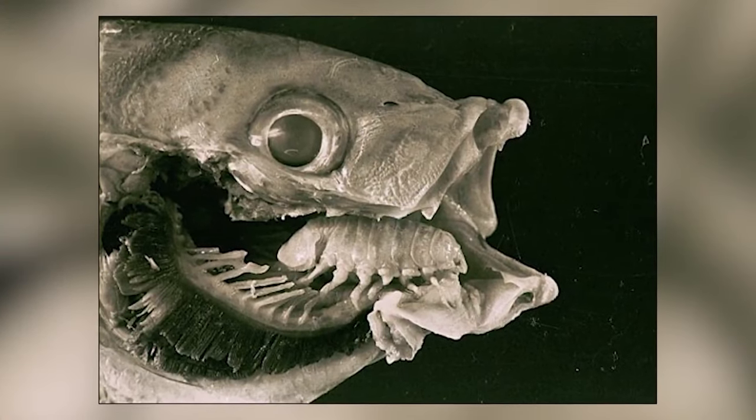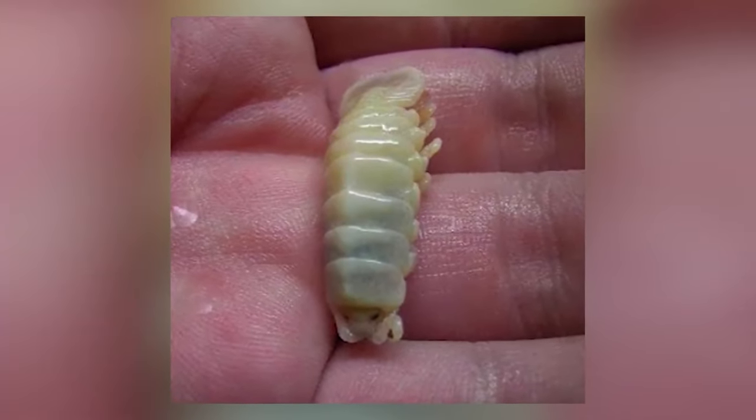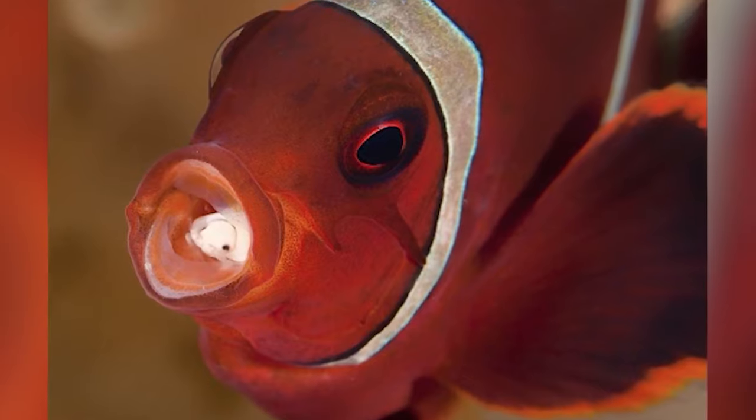Someone in Belfast bought a fish from a supermarket and when she went to prepare dinner, she noticed a large parasite in its mouth. I am pretty sure I would never eat another fish in my lifetime if I saw this in person. The woman actually took the fish back to the store to get a refund. And before you start jumping to conclusions, the tongue eating louse doesn't pose a risk to humans, but I would still be pretty traumatized if this happened to me.